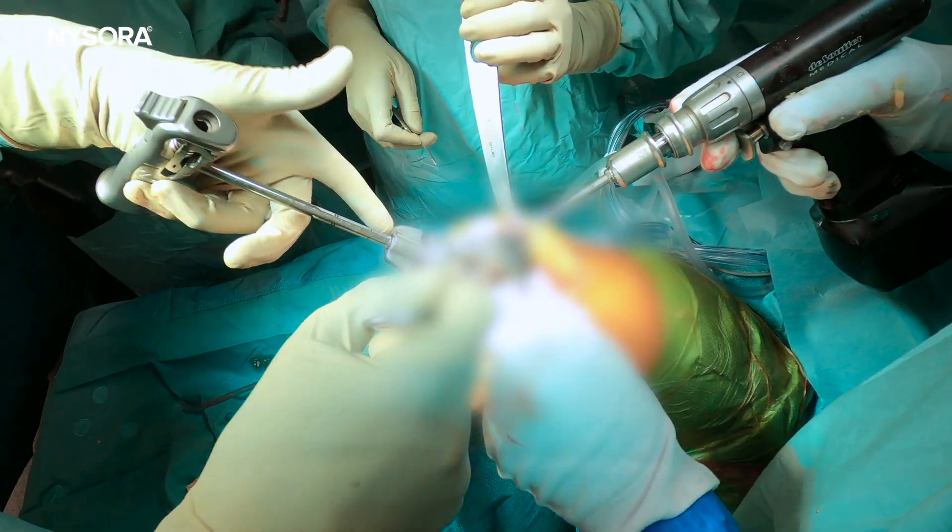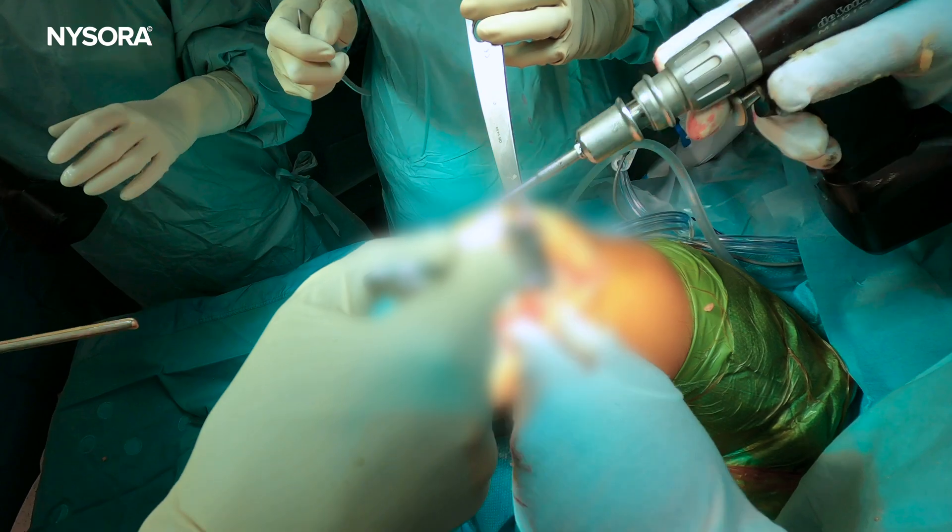Welcome back to NYSORA YouTube channel. In this video we're going to talk about why it is so difficult to obtain good interventional analgesia in patients having total knee replacement.